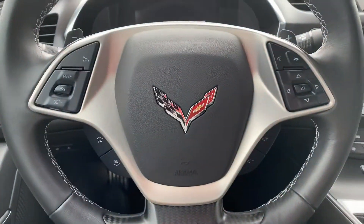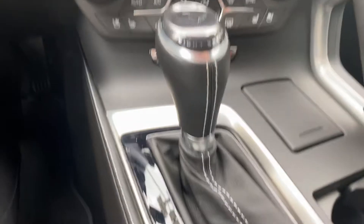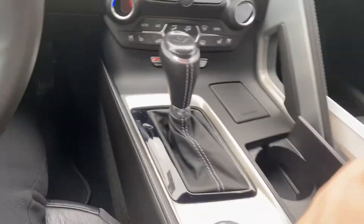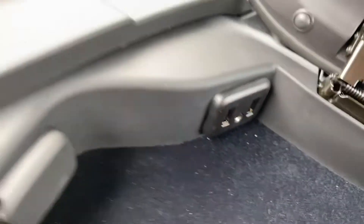Of course you have all your steering touch controls here, and you get your navigation and plug-ins for your phone there.